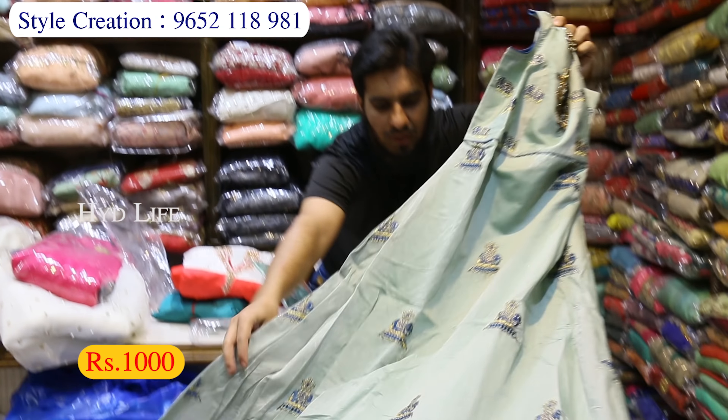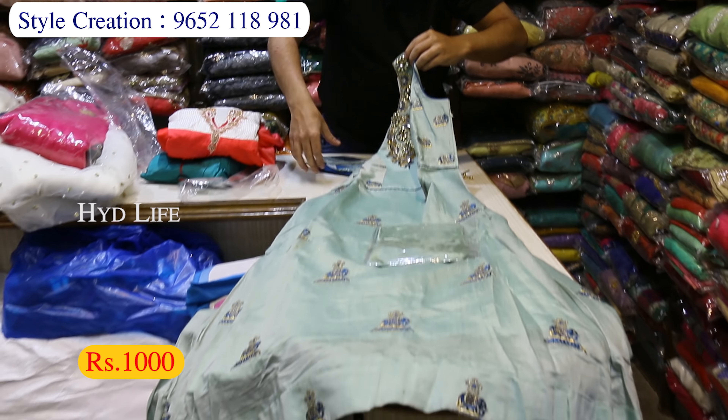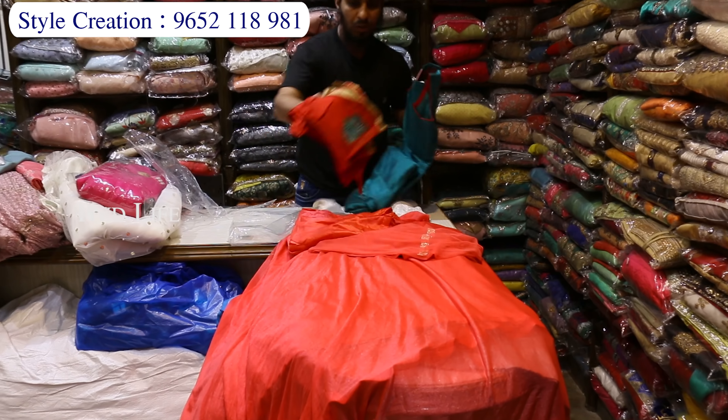It is only 1000 rupees. Here is the top, full work, chandari, legging, dupatta — only 1000 rupees. Here is a georgette model, full work, two colors, full long gear — only 1000 rupees. Here is the bottom and dupatta, just 1000 rupees.